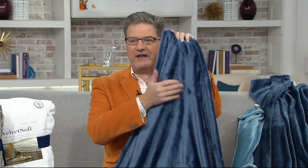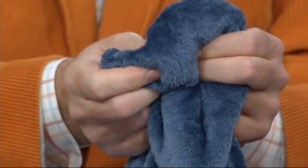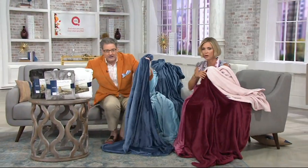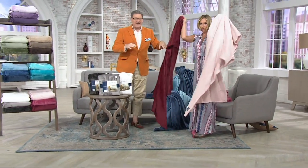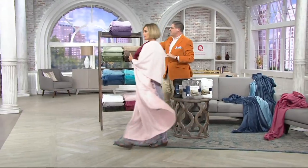One side is velvet — you can see as I hold it to the light, it's that luminous, lit-from-within velvet. But the other side is that soft Berkshire; I call it the inside of a bunny rabbit's ear. It's soft, it's luxurious, it's easy care, and the colors are glorious. Nothing takes colors like this — you've got the set of three. We'll come over to the colors because they are lovely and beautiful.